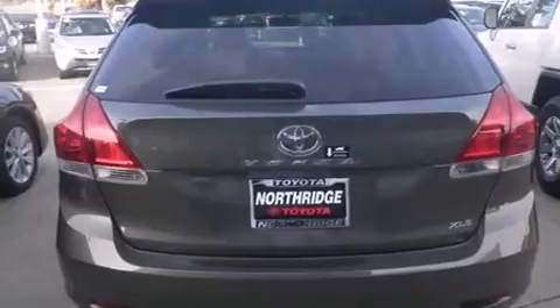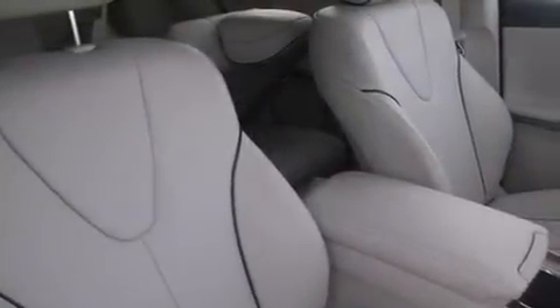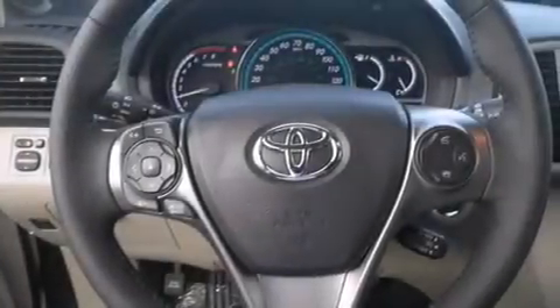Features include the premium package, a navigation system, Bluetooth mobile device connectivity, voice activation technology, traction control and stability control systems, side curtain airbags, and memory settings for the driver's seat positions so you can recall your favorite position with the push of one button.